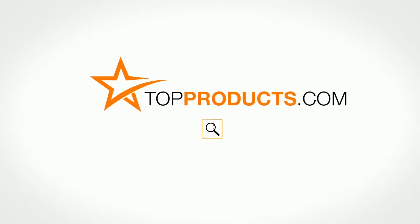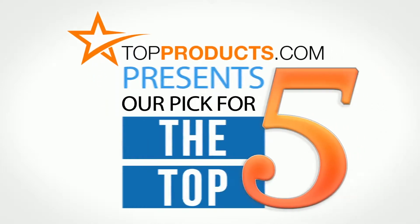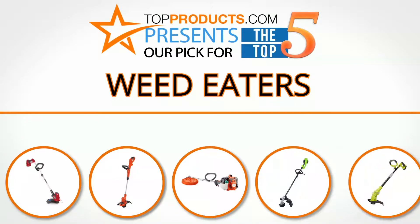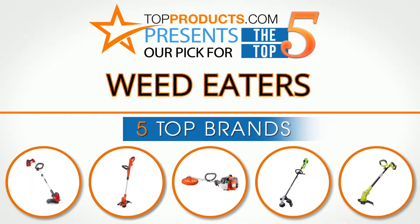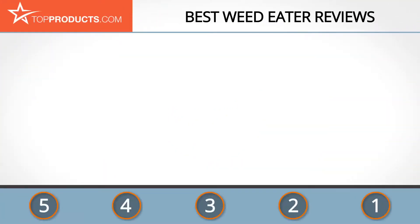TopProducts.com presents our pick for the top five weed eaters. For this review, we chose five brands known for quality weed eaters, showcasing a variety of options that are available.